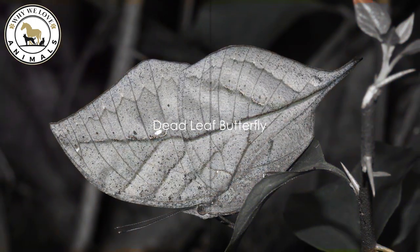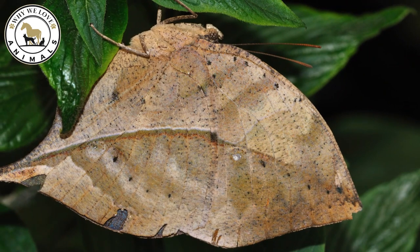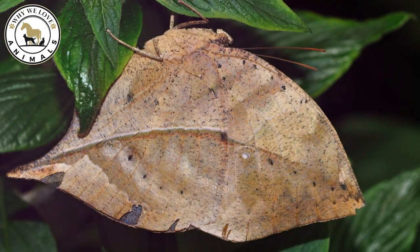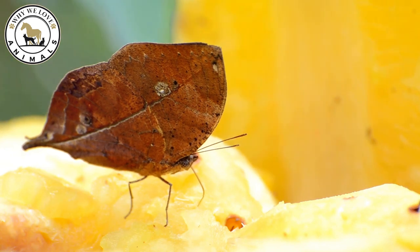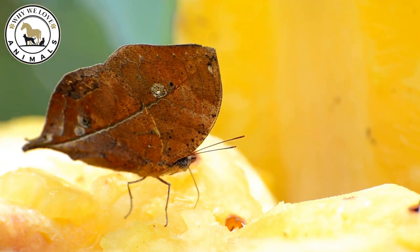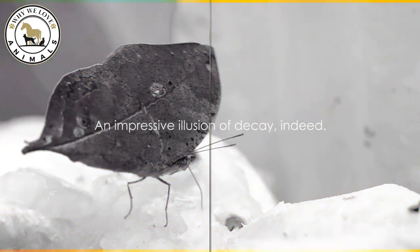At number 8, we find the dead leaf butterfly. This master of disguise, when its wings are closed, portrays the image of a dried-up leaf, complete with mold-like markings. It perfects the illusion by hanging motionlessly on trees, blending seamlessly with its surroundings — an impressive illusion of decay indeed.